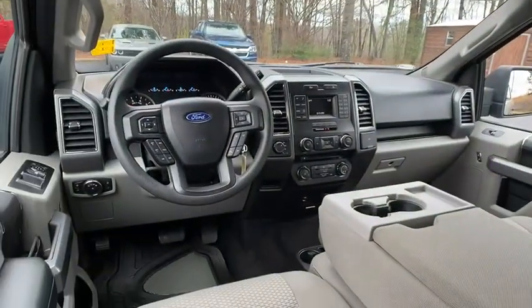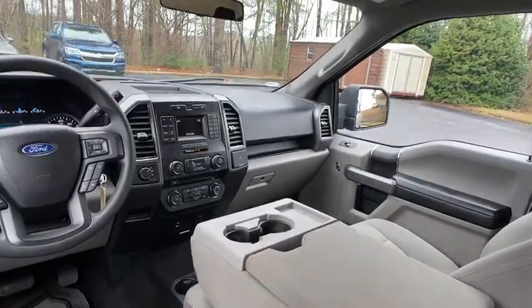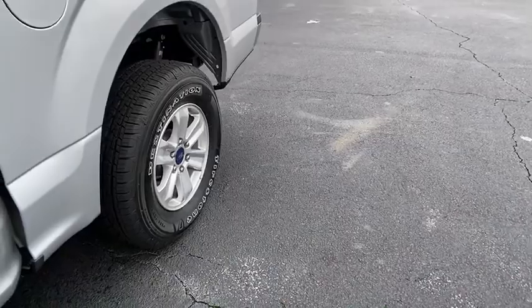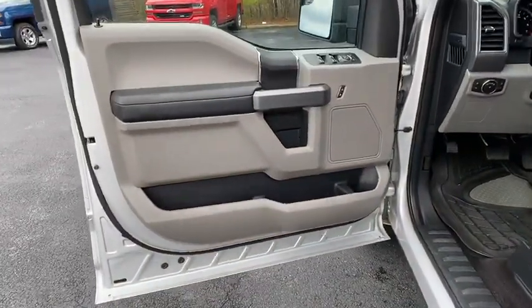Tire pressure monitor, rear bench seat, variable speed intermittent wipers. If affordable style and reliability are what you're looking for, this vehicle couldn't be more perfect. Drive it today.